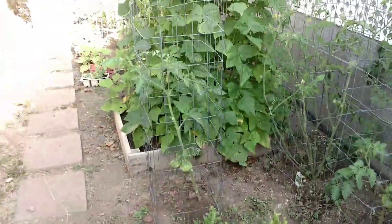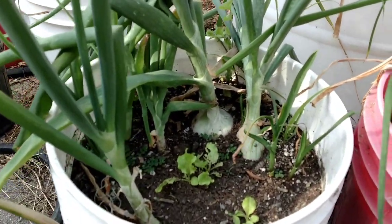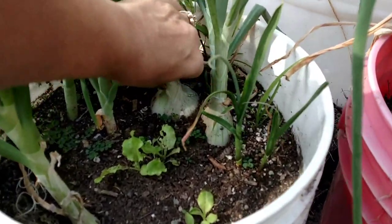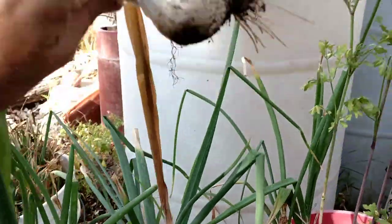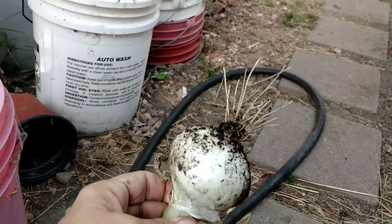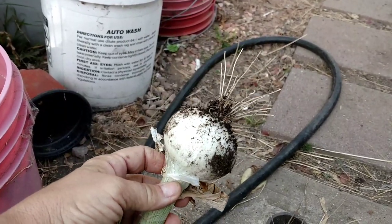I'm actually going to pick an onion today. This is what I was trying to get out here yesterday — this is the green onion. These started as little as we did yesterday. And this one right here we're actually going to pick. Look at that — now that's an onion. And this started just as a green onion. This is a pretty good size white onion.